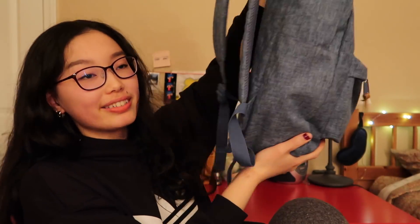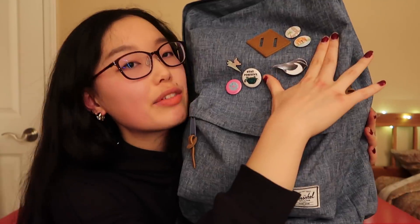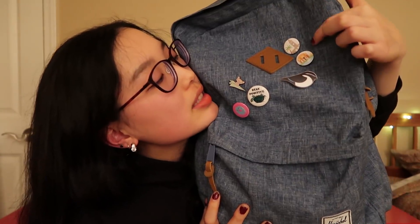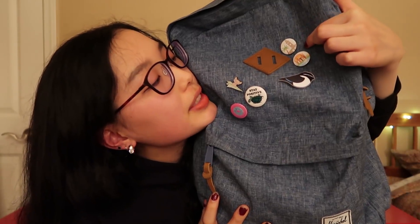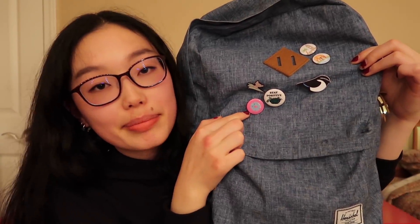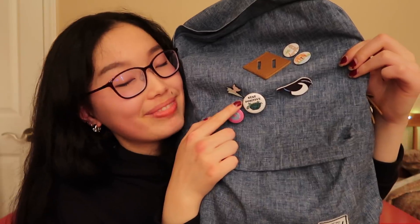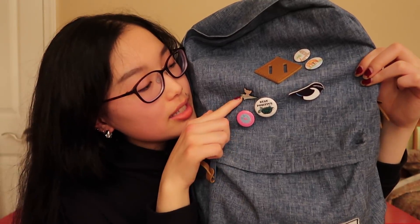This is my backpack — it's just the standard Herschel backpack with two pockets. There are no side pockets, which is a little inconvenient, but it's okay. I don't really carry that many drinks except for my trusty water bottle. It's a little annoying to always carry it around, but the sacrifices you make to have a cute backpack. On the outside I have a bunch of pins — two show different places in San Francisco, and then this one I got from my little brother on Valentine's Day. It says 'stay positive.'